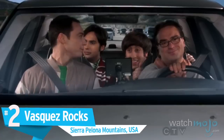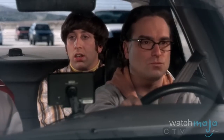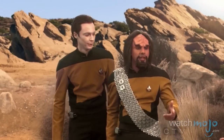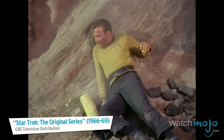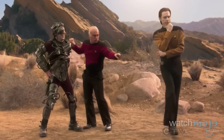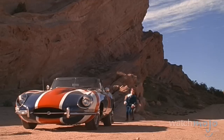Number 2: The Vasquez Rocks, Sierra Pelona Mountains, USA. Just like Bronson Canyon, this LA location, with its foreboding jagged rocks, was a favorite of the Star Trek original series folks. The show used the site so many times that it's been nicknamed Kirk's Rock, and it has been featured in movie and TV homages to Star Trek, including Bill and Ted's Bogus Journey and an episode of The Big Bang Theory. In addition to all of its Star Trek-related uses, it served as a backdrop in various other types of movies.